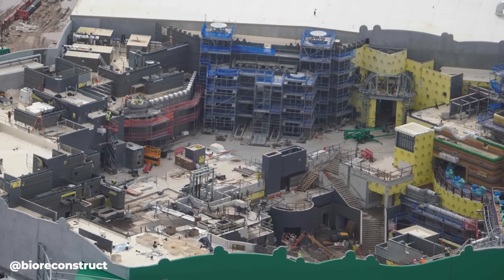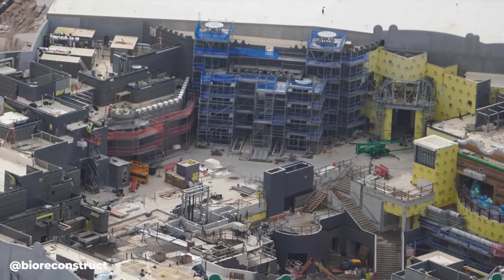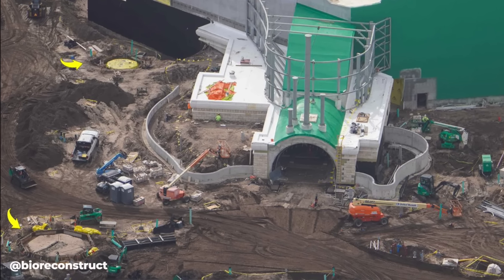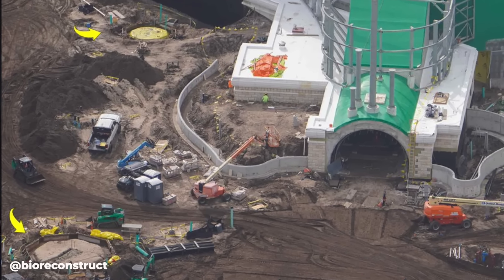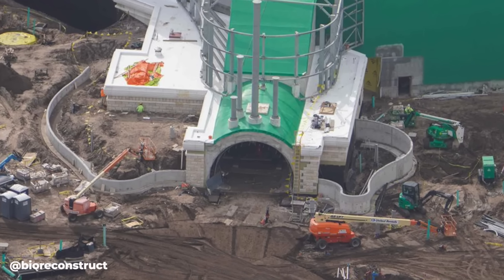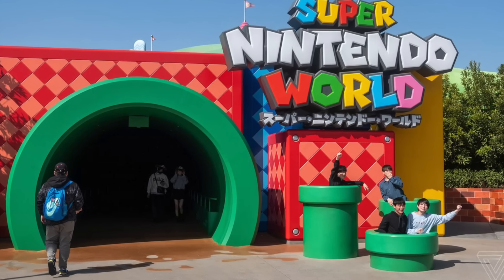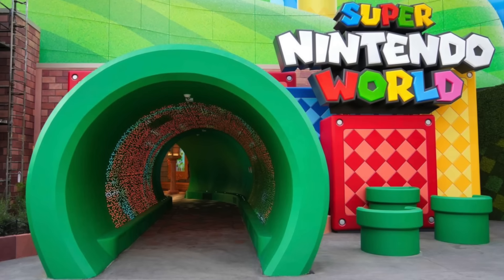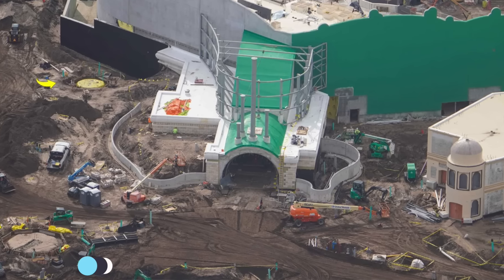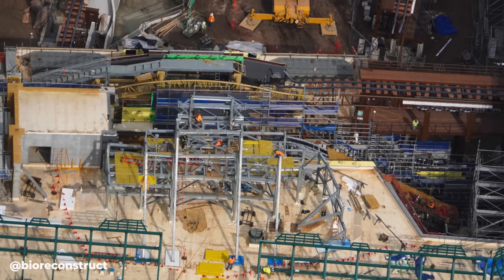The same can be seen for Bowser's Fortress, which is where the entrance for the Mario Kart attraction will be. We can also see more of those octagon-shaped foundations just outside of Super Nintendo World. The entrance portal has some bricks added to it, which is a different look compared to the Japan and Hollywood Super Nintendo Worlds — so while all these lands will be very similar, there are some differences in Epic Universe's version versus the other parks.